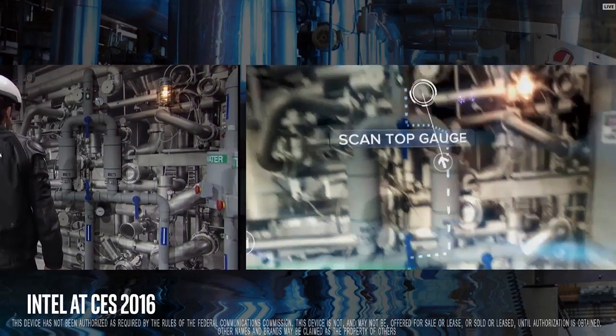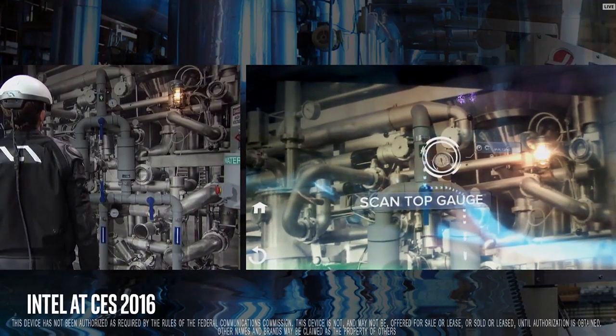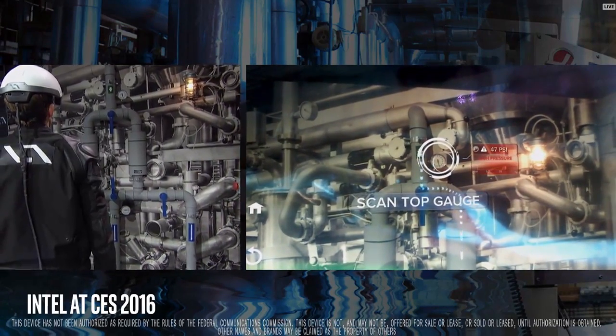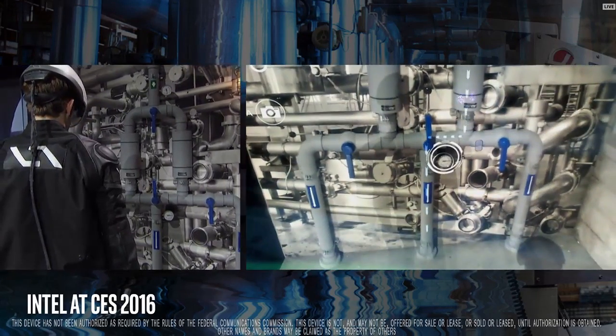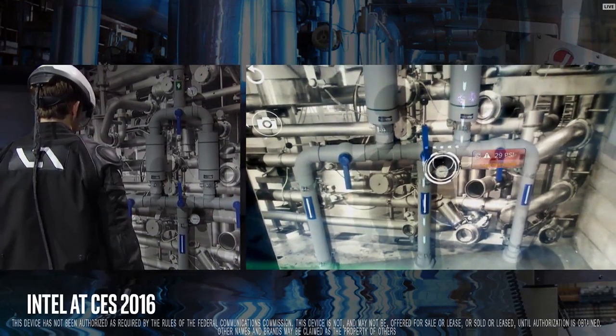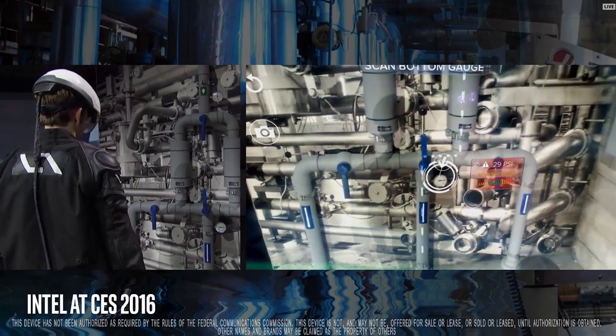The Smart Helmet is recognizing the equipment Sam is working with. And it's going to use computer-enhanced vision to actually read the gauges of the equipment. If you look, it's identified a potentially dangerous pressure problem.